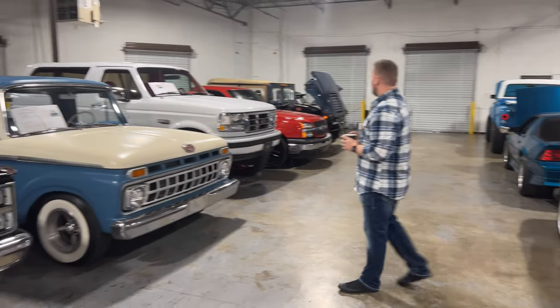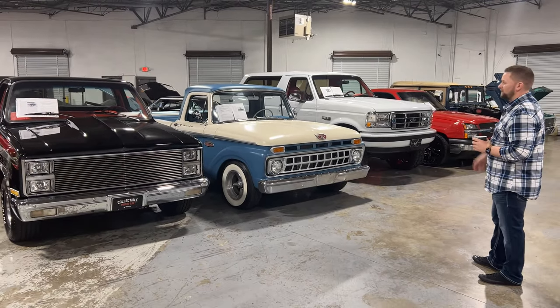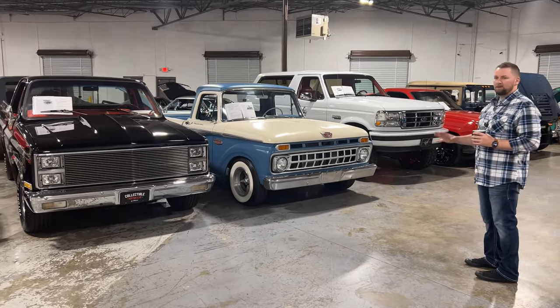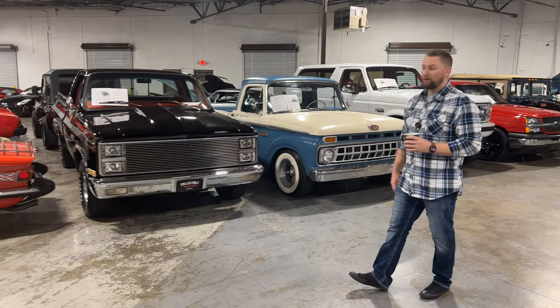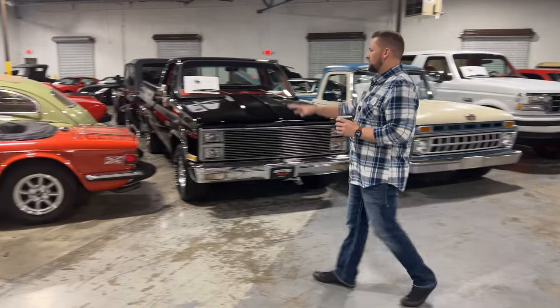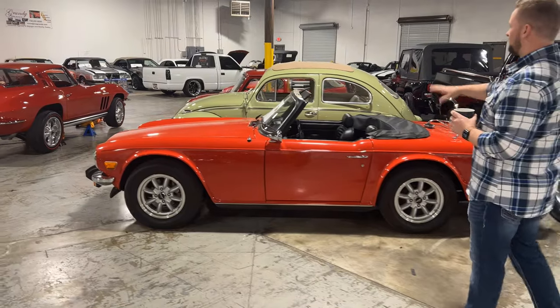This is our truck aisle. All the trucks go here, from two-wheel drives to four-wheel drives. Here in Atlanta we do get a lot of trucks — the South is famous for trucks, and trucks are super hot right now.